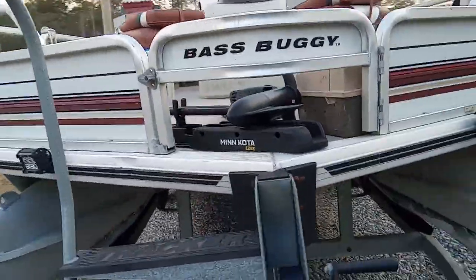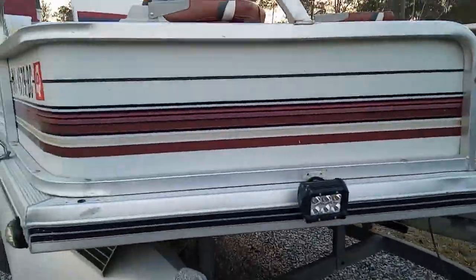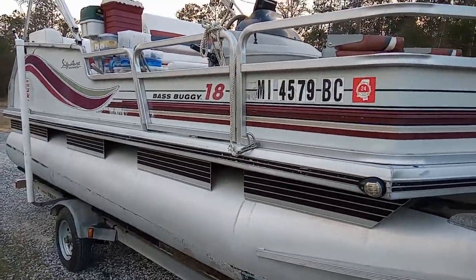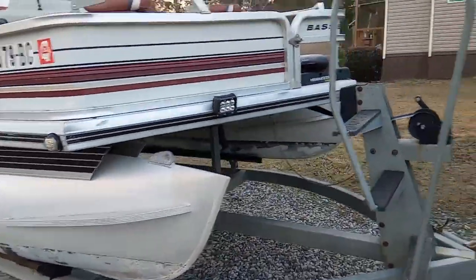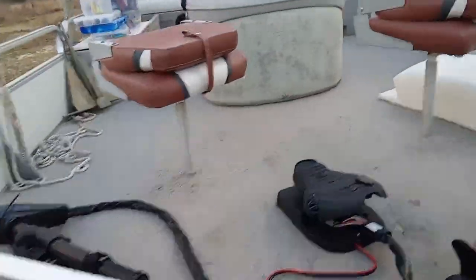She is a pontoon, as you can see — a 1997 bass buggy — but she is my redneck Cadillac on the water. Why go out and pay $70,000 or $80,000 for something when this does me just fine? This is my budget fishing rig.